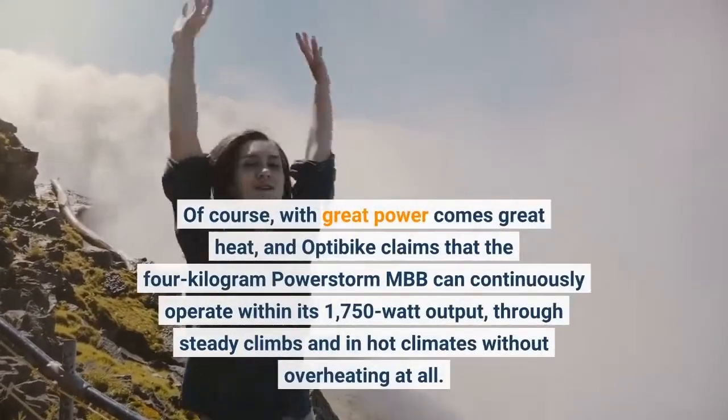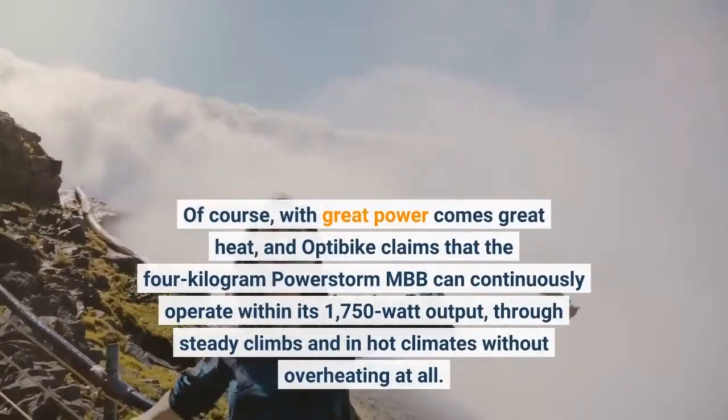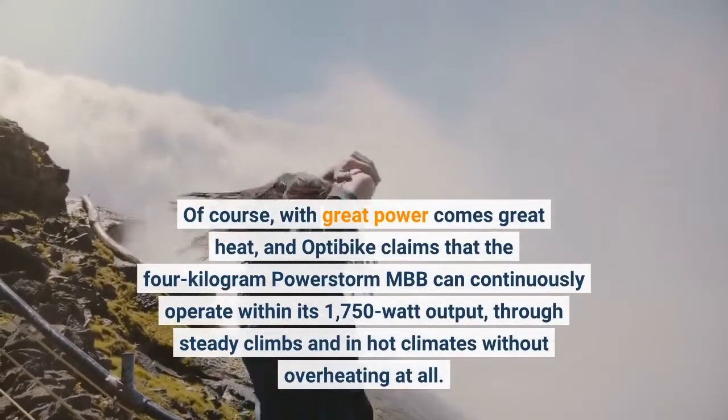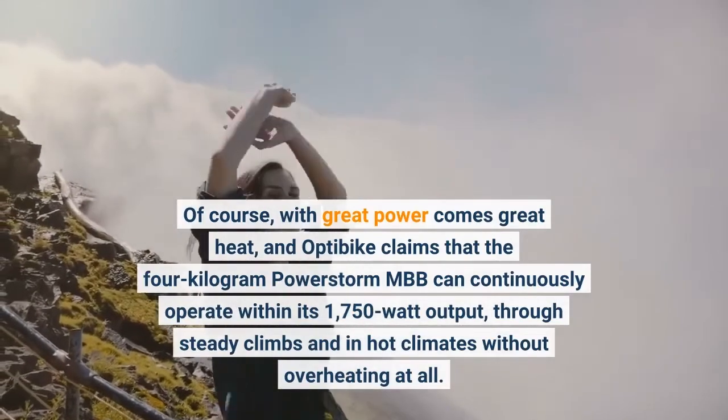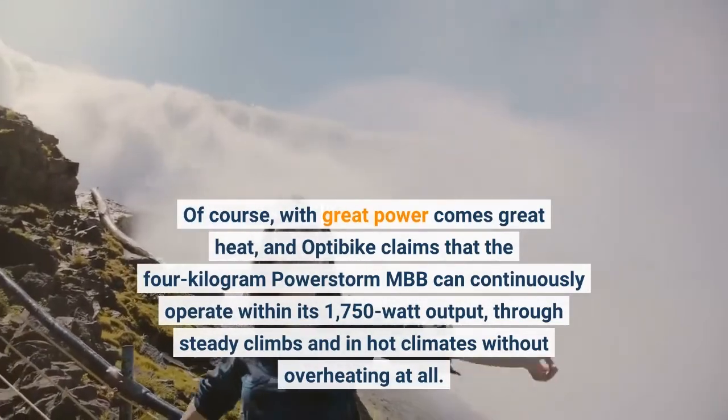Of course, with great power comes great heat, and OptiBike claims that the 4 kg PowerStorm MBB can continuously operate within its 1,750-watt output, through steady climbs and in hot climates without overheating at all.